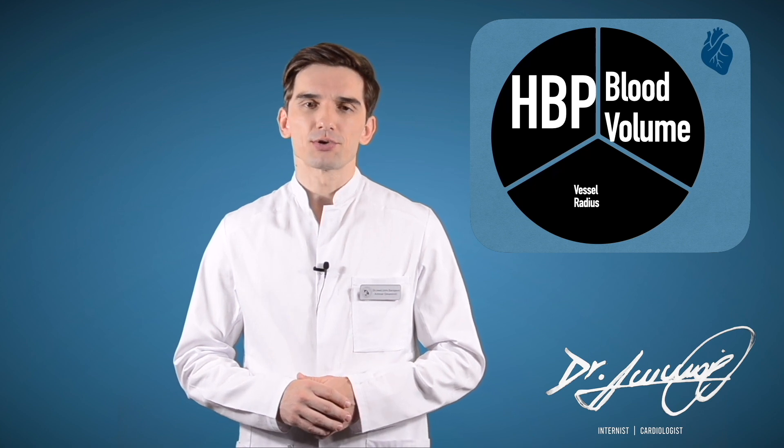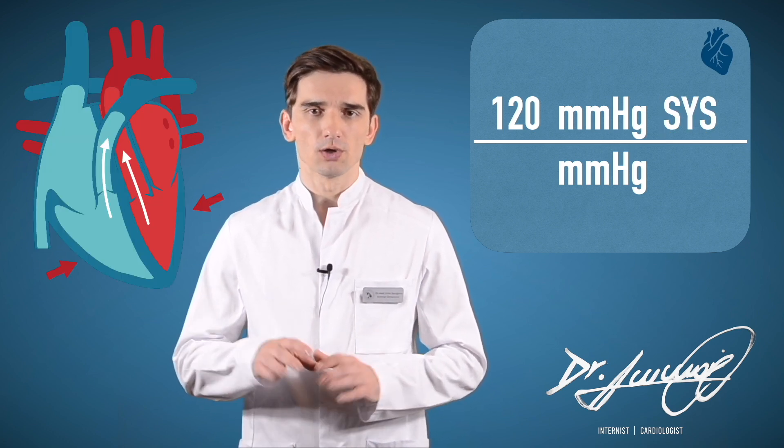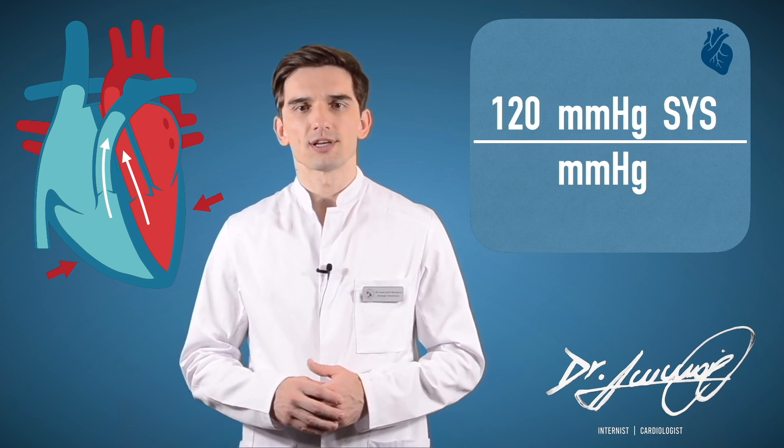A blood pressure reading is given in millimeters of mercury and it has two numbers. The top number, systolic pressure, measures the pressure in your arteries when your heart beats — the time when your ventricles, the lower two chambers of your heart, squeeze, pushing blood out to the rest of your body.